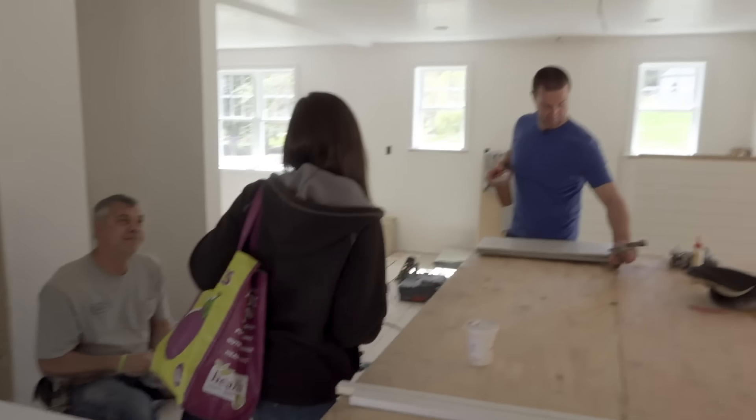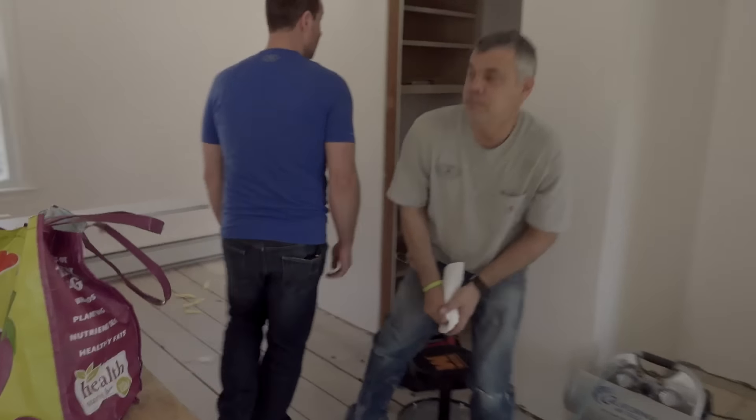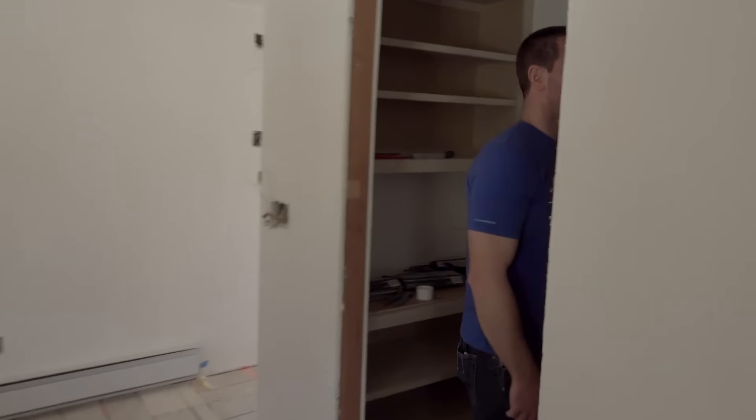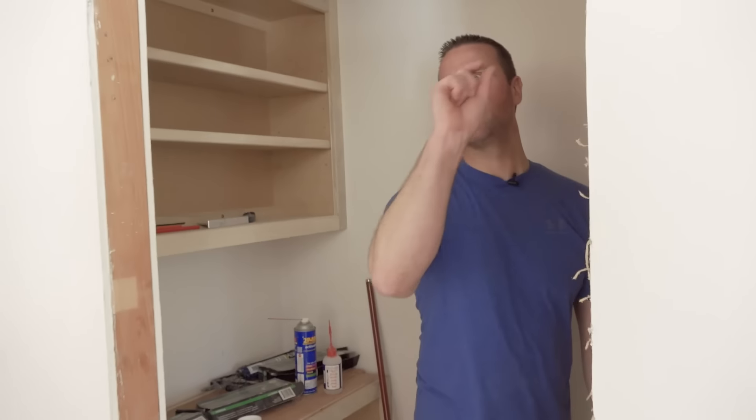Everybody wants Girl Scout cookies. I like the bench seats over here and then the built-ins. We really couldn't fit a piece of crown molding — if we did like a cove molding or something small up there.